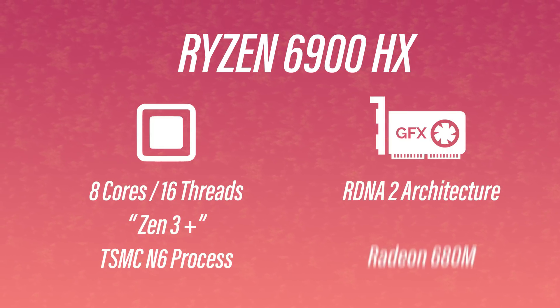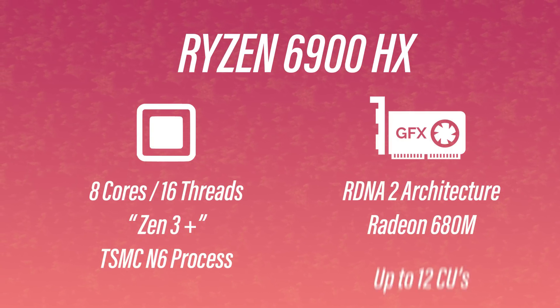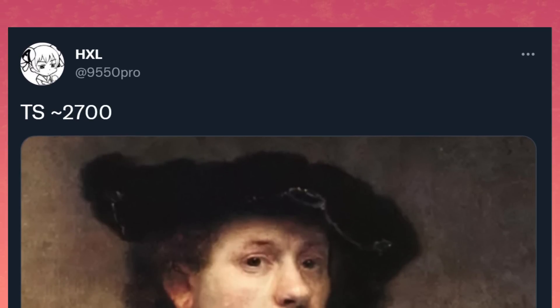The name of that integrated GPU would be the Radeon 680M. Earlier in the month we learned it could have up to 12 compute units — an RDNA 2 IGP with 12 compute units is a lot. In terms of performance, a TimeSpy benchmark leaked and it scored 2,700 points. That's very good — 10 to 15% better than a 1050 Ti, and that's on an engineering sample. For laptops it would be announced in Q1 of the new year; as for the desktop variant, we'll have to wait a little.